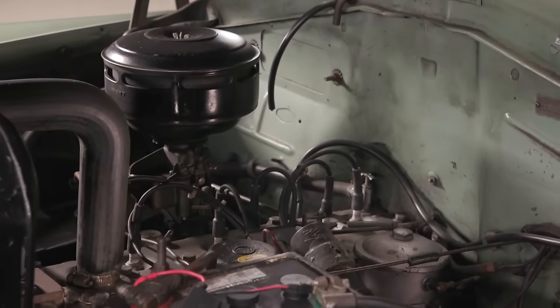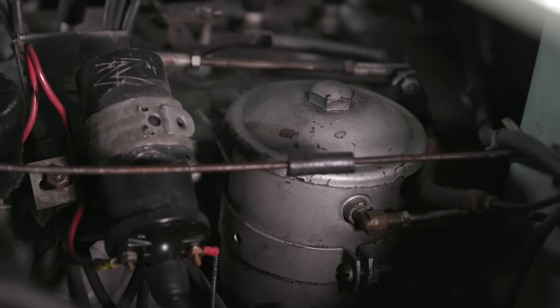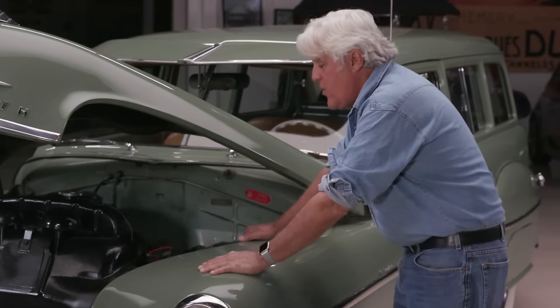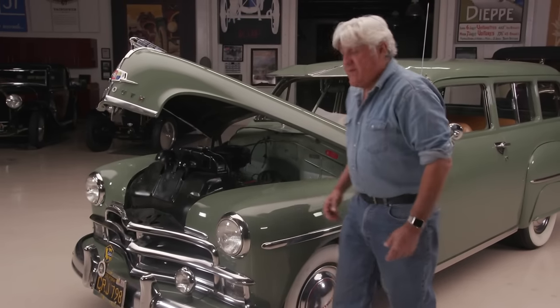There's not a whole lot to it. You've got your generator down here, your battery here, oil filter right there. I don't know how they got in here, but they must have taken the hood off when they worked on them because it's pretty cramped. But there's not a lot to do — just get in and drive it.